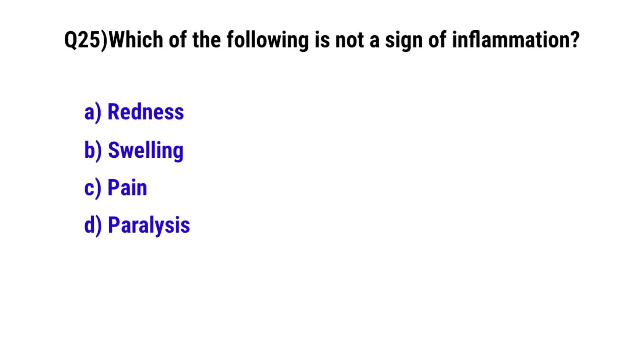Question number 25. Which of the following is not a sign of inflammation? The correct option is D. Paralysis.